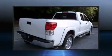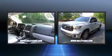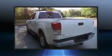Climb inside the 2010 Toyota Tundra. With fewer than 45,000 miles on the odometer, this pickup stands out from the crowd, boasting a diverse range of features and remarkable value.